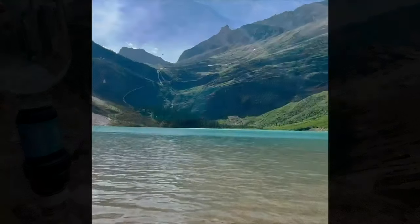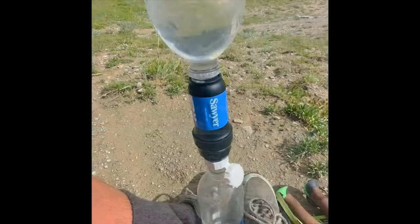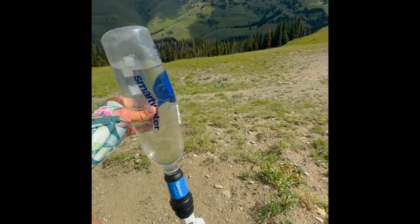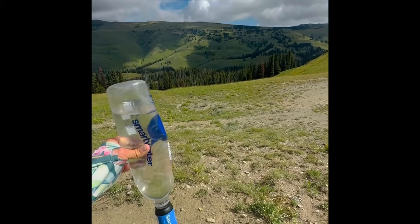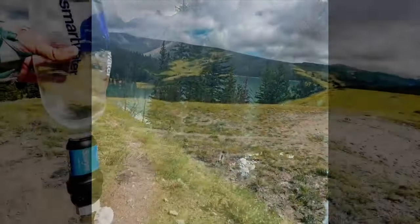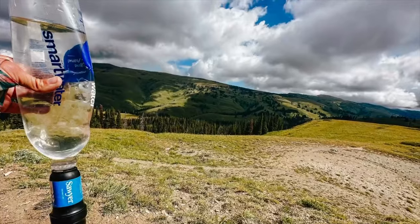Every Sawyer filter is tested three times during the manufacturing process for your protection. Inside the filter, no pore is larger than 0.1 microns, which results in higher removal rates of bacteria and protozoa, removing 99.99% of bacteria and viruses.